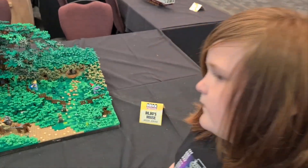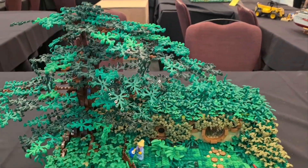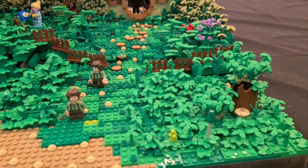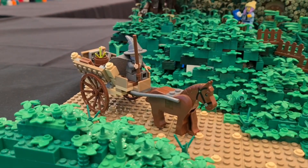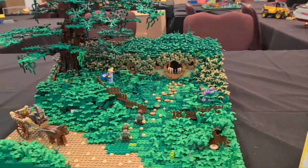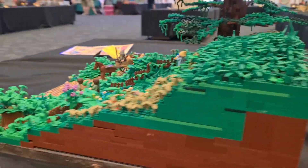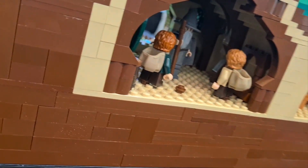Here we have this Shire theme from Lord of the Rings and The Hobbit. Very nice, very lush, very green. Lovely. And there's a wizard over there — that's Gandalf. And if you come down the back here and lean over, you can see the inside of the Hobbit's house.